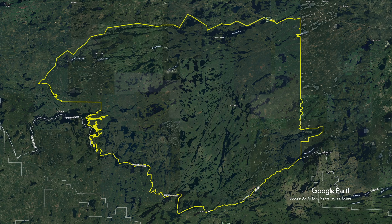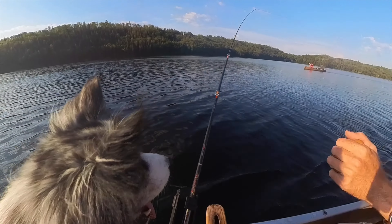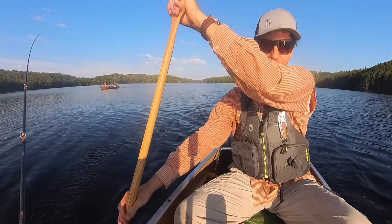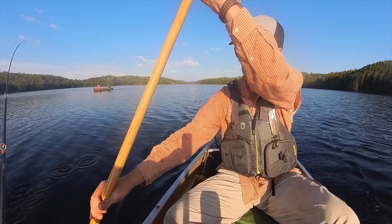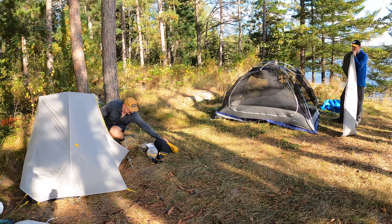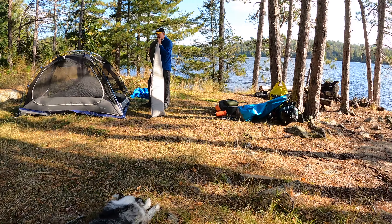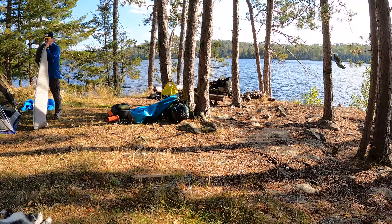We chose to explore the northern part of the boundary waters from west to east. To help counter my idiosyncrasy of avoiding people and the traces they leave in the backcountry, we're going late in the season and sticking to the Canadian side, where there are typically fewer visitors. It seemed like our best chance for solitude.